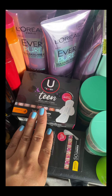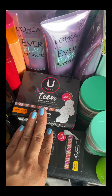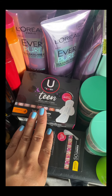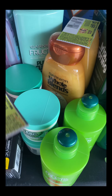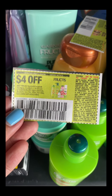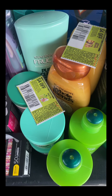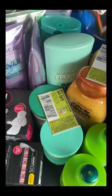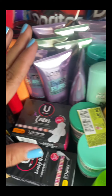Next is Garnier Whole Blends and Garnier Fruit Tea — I picked up the treatment, a leave-in conditioner, shampoo, and conditioner. They are on sale two for $6, and when you buy two you receive a $3 extra bucks, so final cost is $3 for two. We have a $4 coupon from the insert — expired but accepted — so you pay $2 and get back the $3 extra bucks: a $1 money maker. If you have the $3 off $3 CRT for hair and nails, these are a perfect pairing and a huge money maker.